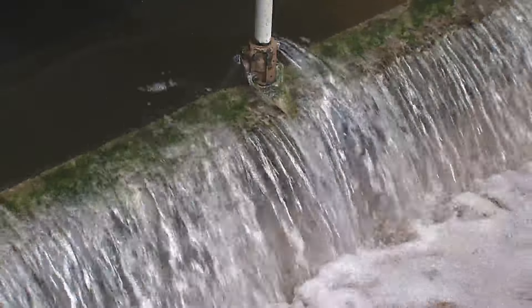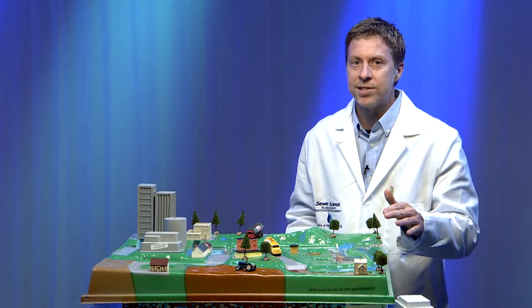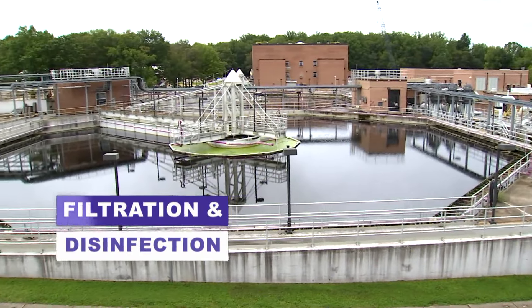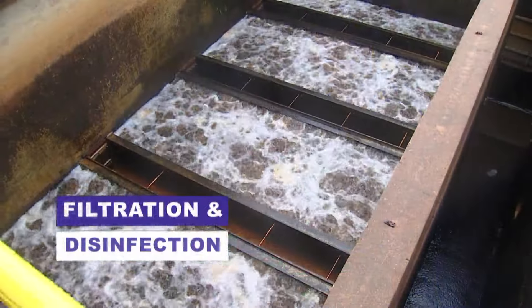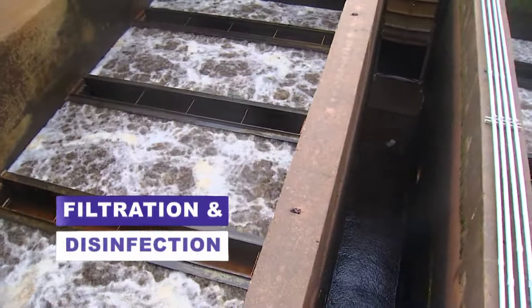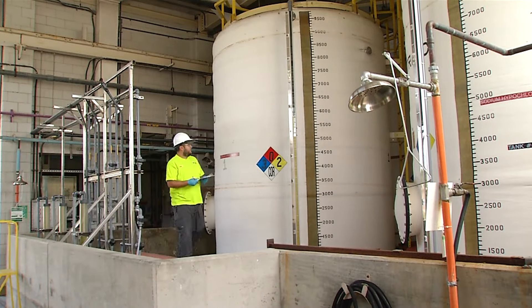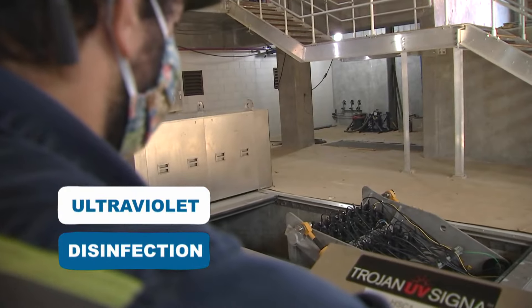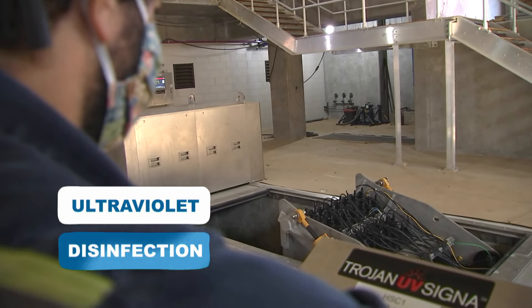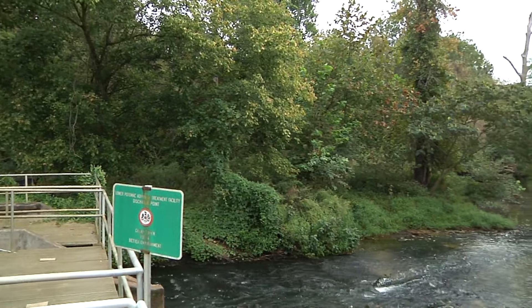Look how clean the water is at this stage! But we're not done yet — we still have a couple more treatment processes to go. In the advanced treatment, filtration, and disinfection stage, the water will flow through filters just like the drinking water plant. Once the water goes through the filters, it'll then need to be disinfected to remove any germs that may still be in the water. In the final stage, the water will undergo ultraviolet disinfection: the water will flow through large tanks where UV lighting will deactivate any germs, leaving them unable to reproduce. Now the water is ready to be delivered back into the environment where the cycle of water starts all over again!